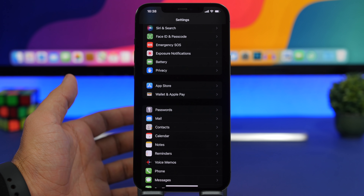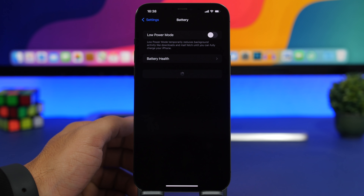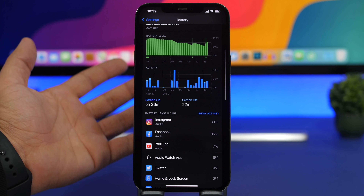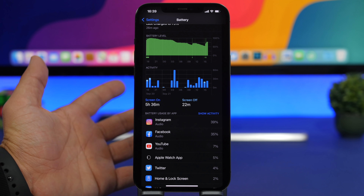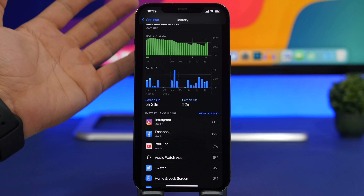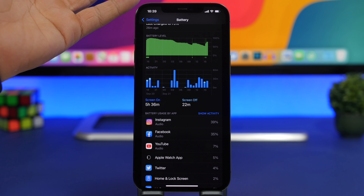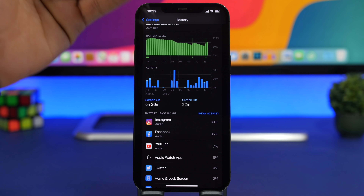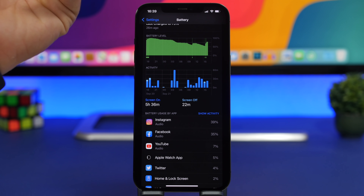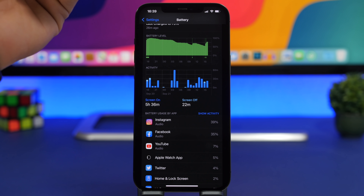There are also a lot of apps that drain battery from your iPhone. The easiest way to find those is by going to the Battery section in the Settings app. Here you'll find a list of apps that have been using your battery. You can see Instagram, Facebook, and YouTube at the top — those use most of my battery, but that's expected. If you see an app you don't use much but it's draining battery fast, delete it and replace it with another option from the App Store.